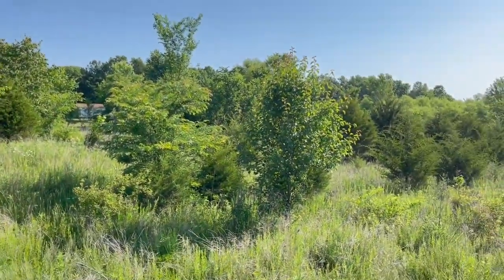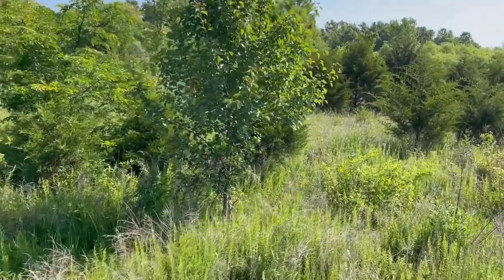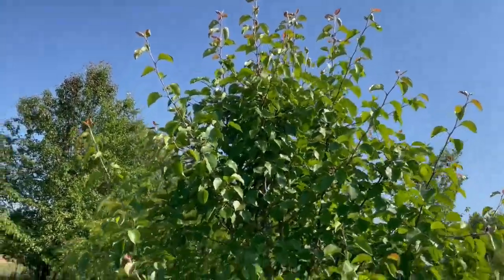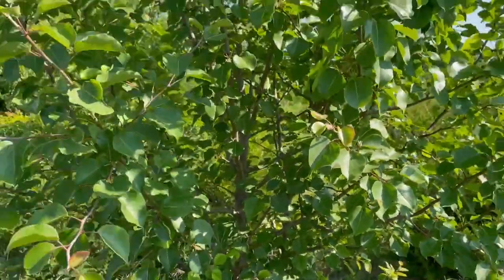Back behind us we've got a callery pear — another name for a callery pear is a Bradford pear. A lot of people have utilized a Bradford pear for tree plantings in their yard. They bloom in the spring and do have pretty white flowers, but they don't smell very well. These were actually sold at one time as being a sterile species — in other words, they couldn't reproduce. But clearly, because of crossbreeding with other trees, they have now figured out a way to potentially invade old hay fields, pastures, and things like that — which is kind of what we're standing in here today.